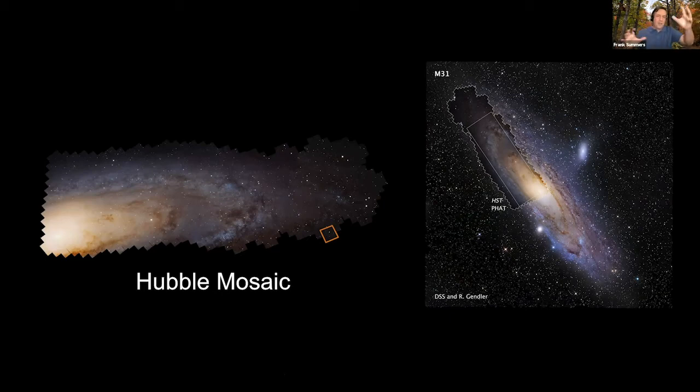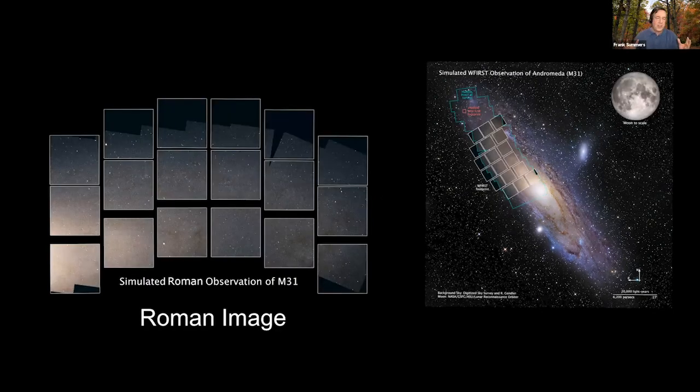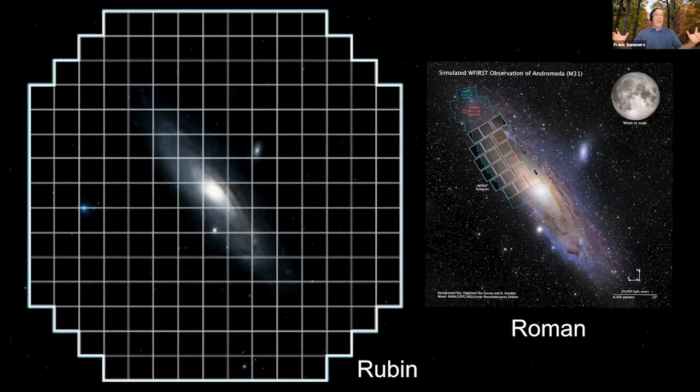For comparison, the Roman Space Telescope — formerly called WFIRST — has 18 detectors spread over a larger region and can cover what Hubble did in 300 pointings in just two or three. But even that is not the same as what Rubin will have. When we compare Roman to Rubin, Rubin will be able to get the entire Andromeda galaxy in one image. We're going from 16-megapixel Hubble images — even combined into mosaics — to 3.2 billion pixels with every single image from the Rubin telescope. We'll have a smorgasbord of data over the next decade.